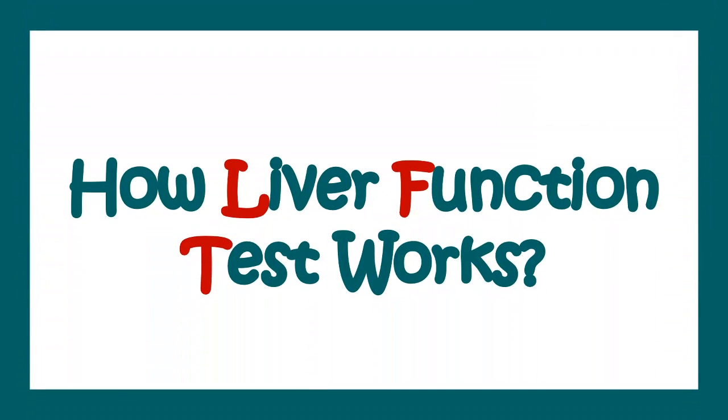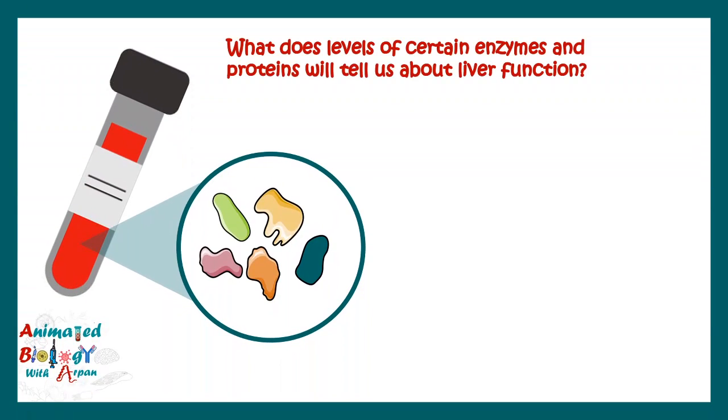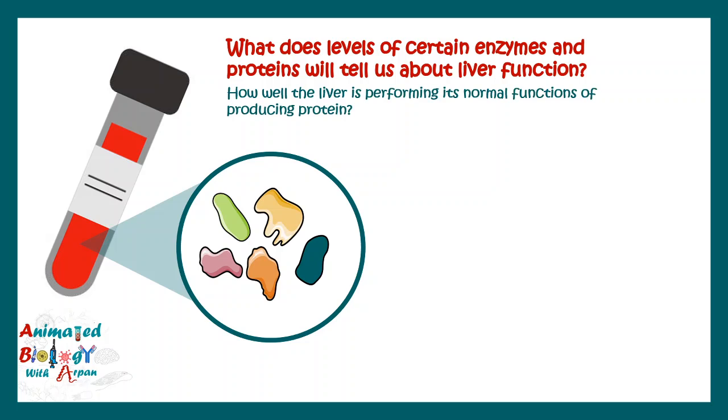Let's see how the liver function test really works. It determines a bunch of enzymes from our blood, which tell us how well the liver is performing and how its normal function is affected due to some injury. For example, the liver generally clears out bilirubin, and this particular test would tell us how well it can do so.